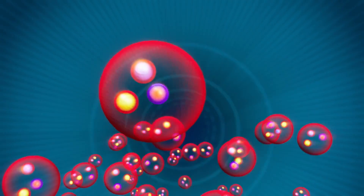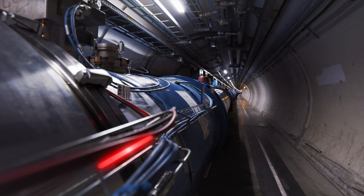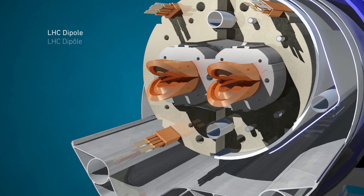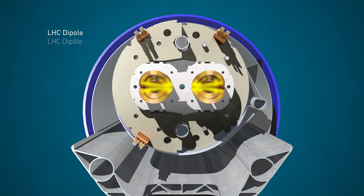At CERN, beams of particles are accelerated to almost the speed of light inside the LHC along 27 kilometers of superconducting magnets buried 100 meters below ground. There, two beams of particles travel in opposite directions in separate beam pipes kept at ultra-high vacuum, guided by intense magnetic fields.